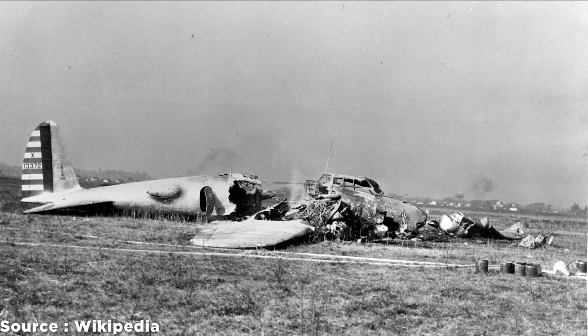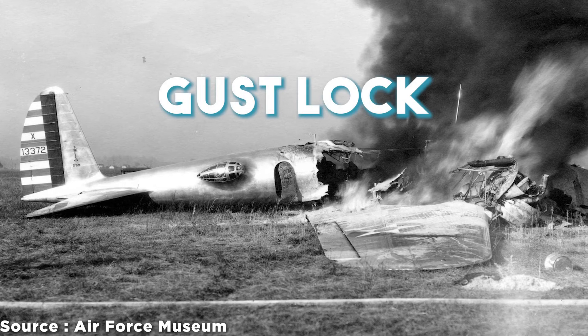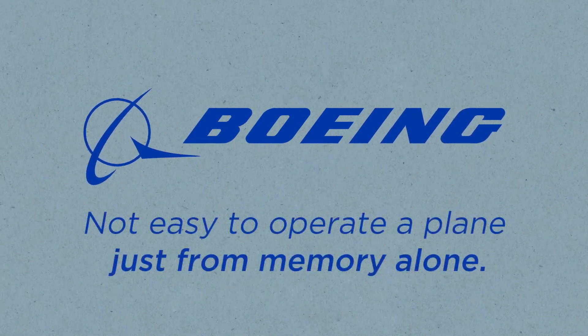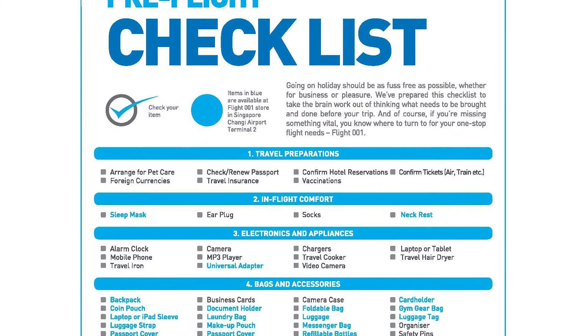The idea behind checklists came from the fatal accident that took place in 1935. The cause of the accident was that the crew forgot the gust lock, which resulted in the plane crashing just after takeoff. After the incident, Boeing, the manufacturer of the plane, realized that it's not easy to operate a plane from memory alone. So they implemented the idea of checklists, and soon the aviation industry started practicing it as well.